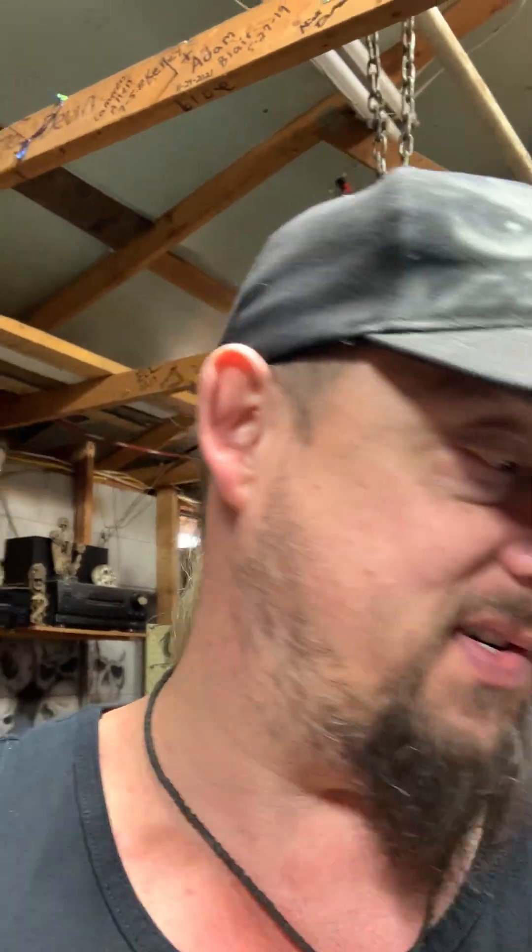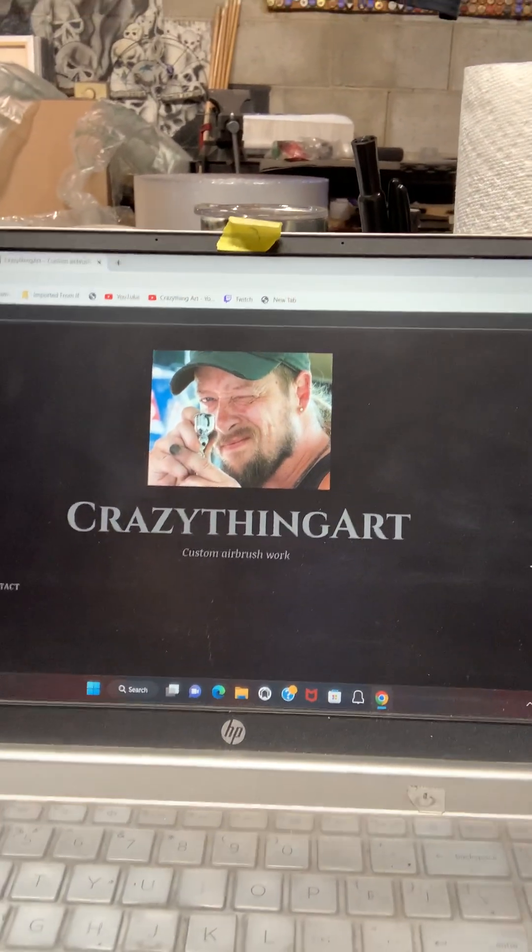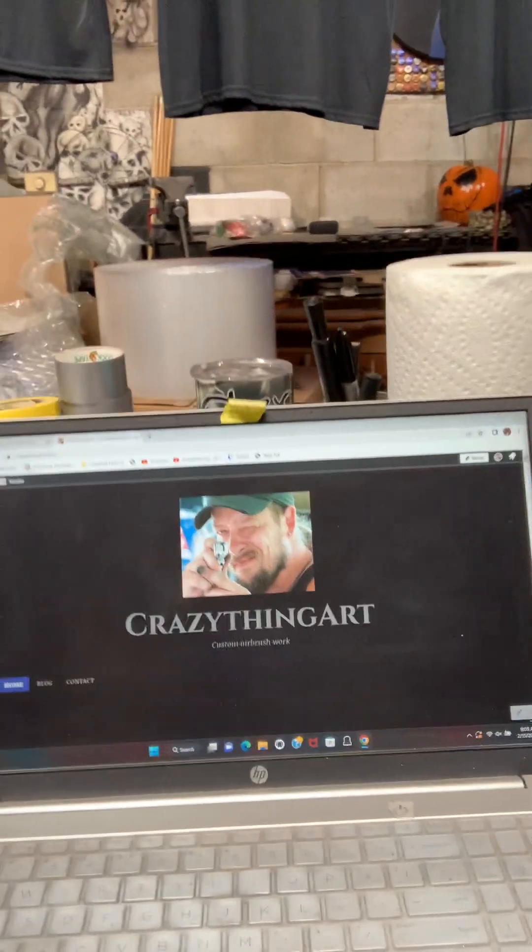Yesterday I stepped out of my comfort zone — I'm going to show you that in just a minute, it got pretty wild. I was going through my website, crazythingart.com. There are thousands of pictures on there for you to check out — nothing to buy, just thousands of pictures like a gallery. And I've never done anything even close to what I'm about to show you.